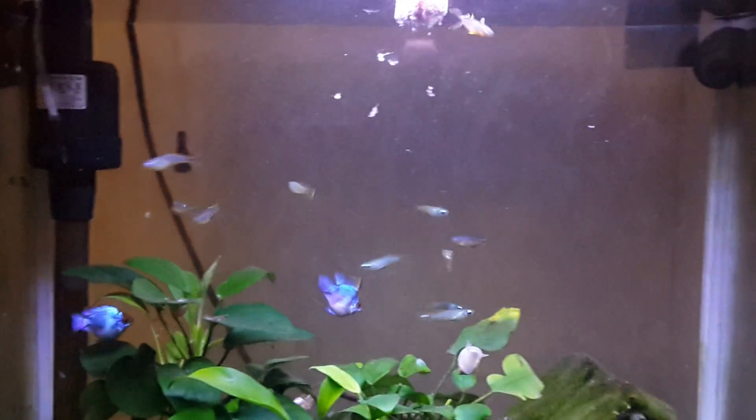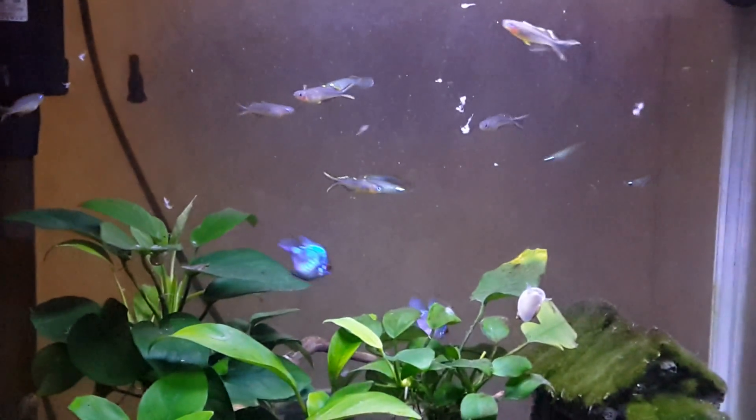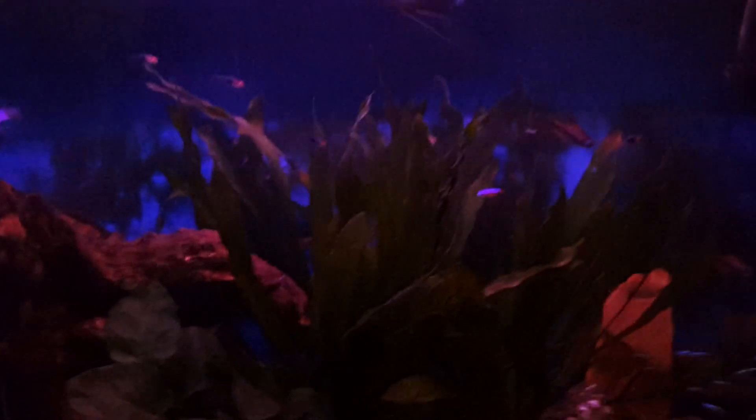Considering moving these guys — the killifish and the rainbow fish — into the 45. Speaking of the 45, let's move over there.